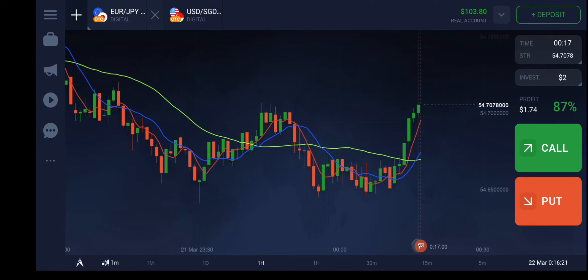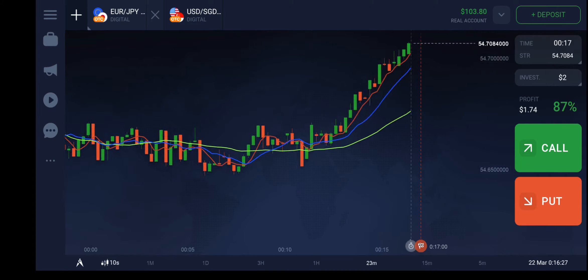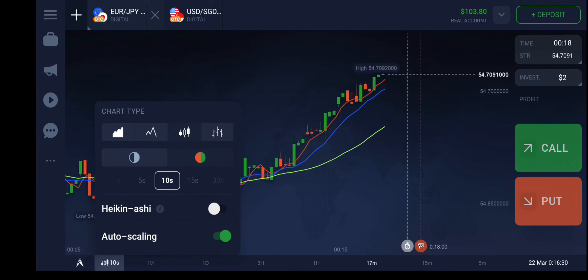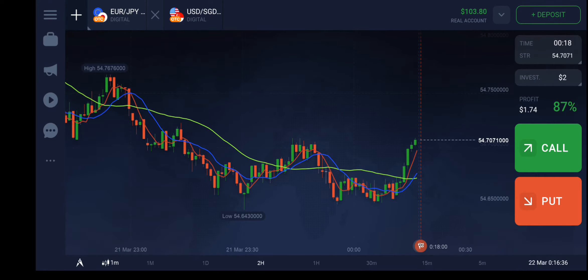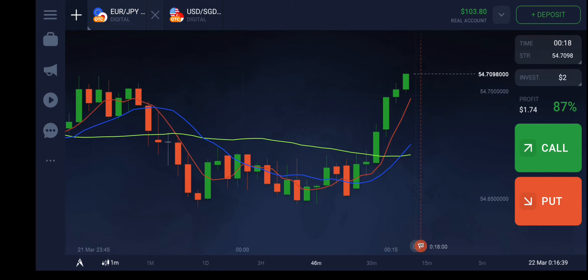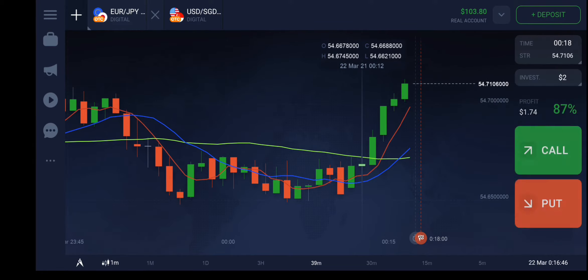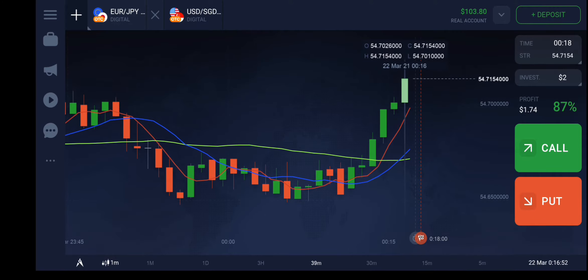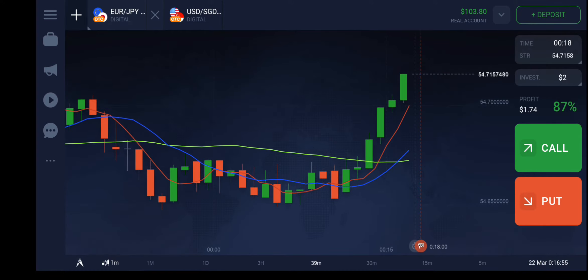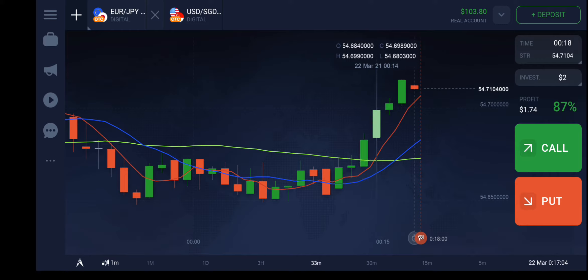So you see here, whenever this candlestick starts forming — let me stop the auto scaling so we can zoom in — whenever this candlestick starts forming above the blue line, it's a pure indication that in one or two minutes the trade stock will go up. You can take that signal as well.